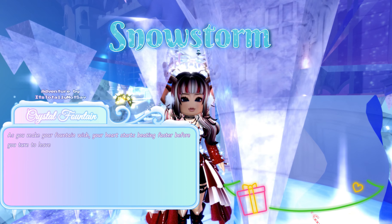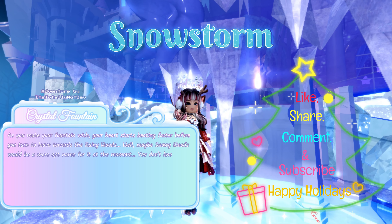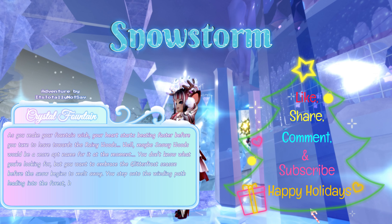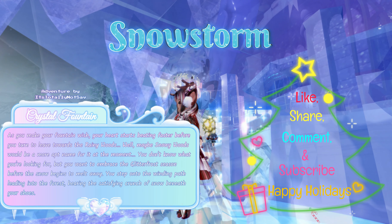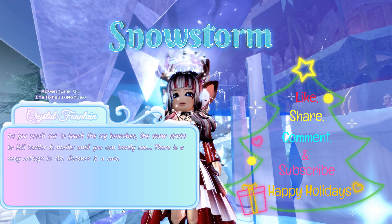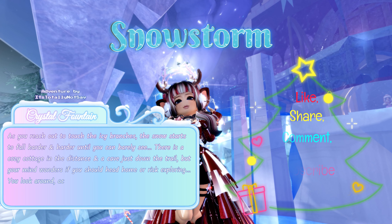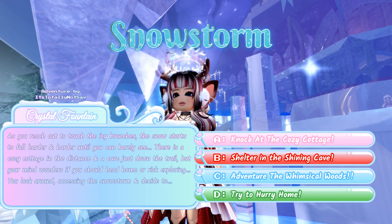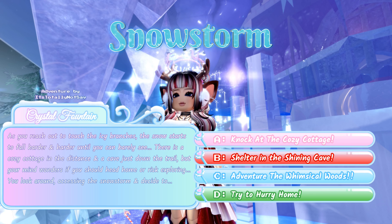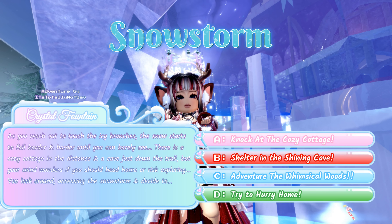As you make your fountain wish, your heart starts beating faster before you turn towards the rainy woods — or snowy woods, as it is now. You want to embrace the Glitterfrost season before the snow melts away. You step onto the winding path into the forest, hearing the satisfying crunch of snow beneath your shoes. As you reach for the icy branches, snow falls harder until you can barely see. There is a cozy cottage in the distance and a cave down the trail. You decide to: A: knock at the cozy cottage, B: shelter in the shining cave, C: adventure in the whimsical woods, or D: try to hurry home. The answer that will get you a chance at the halo is D.